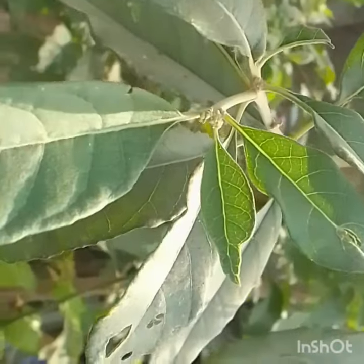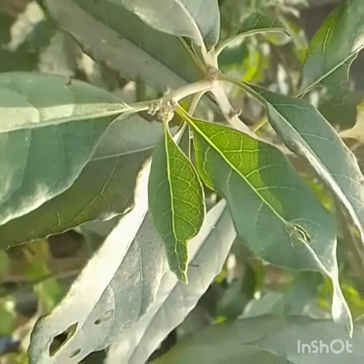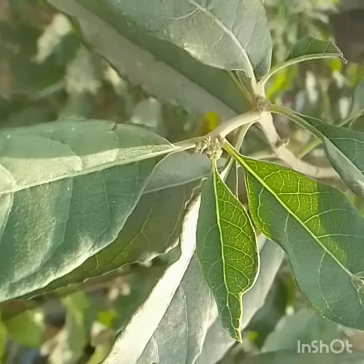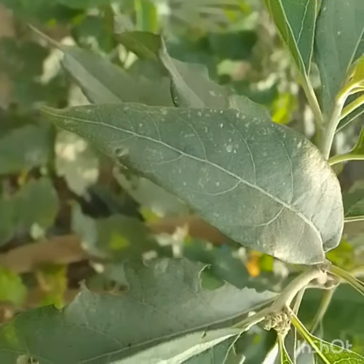These leaves are small but they're bitter. And this is how the flowers look like when they're not ready yet — not matured. They're just like tiny little buds. Cute, huh? Wow, another wonder of nature.